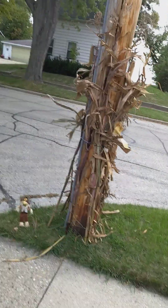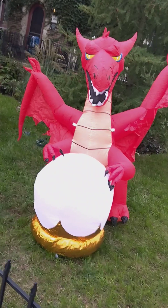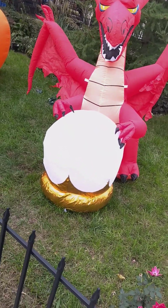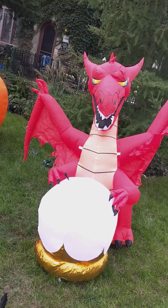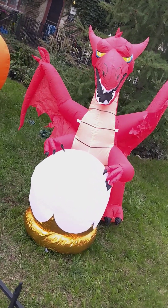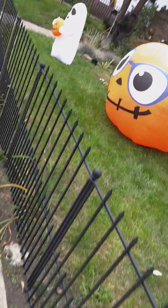And he put a little something out. What do you think, folks? He's got a red dragon with the paw. Giant pumpkin.